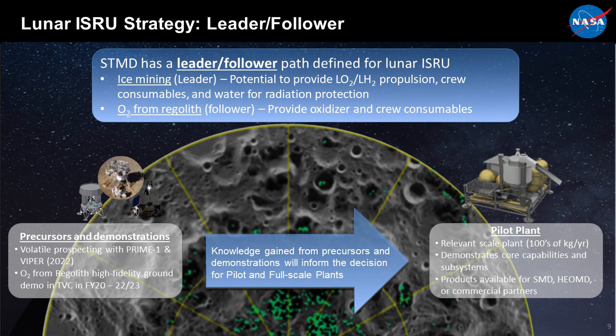NASA and the Space Technology Mission Directorate are pursuing two paths for ISRU. If we can mine water and turn it into oxygen and hydrogen, that's game-changing — it can change how we design all of our architectures. So water mining is our primary leader. However, we recognize there is uncertainty about resources in the permanently shadowed craters. We know a lot about regolith from Apollo missions, so as a backup and risk reduction activity, we are also pursuing oxygen and metal extraction from regolith in parallel.